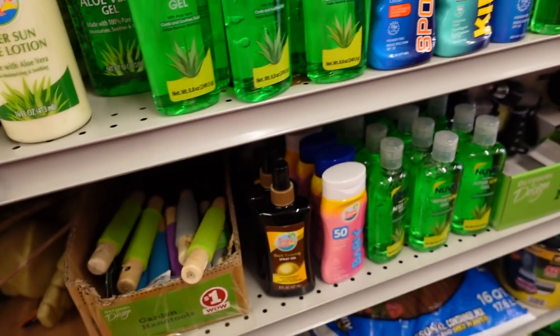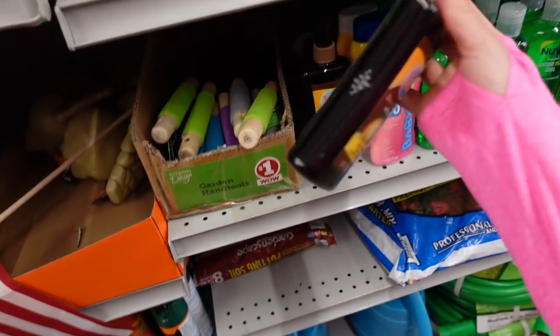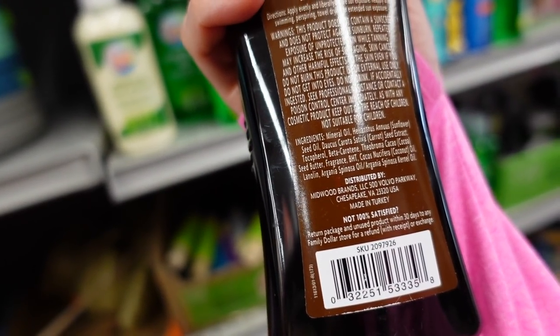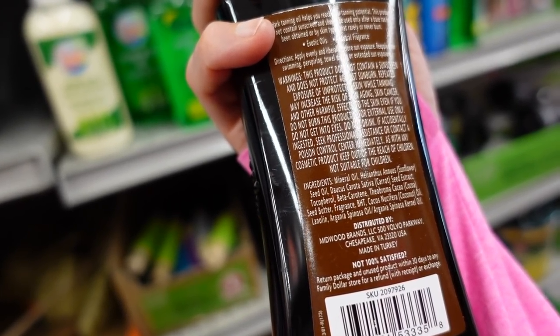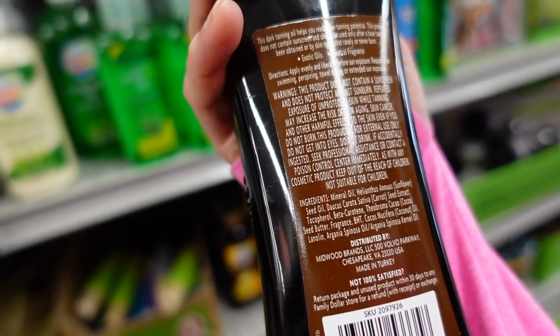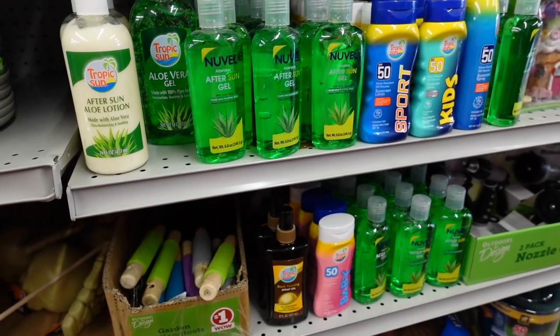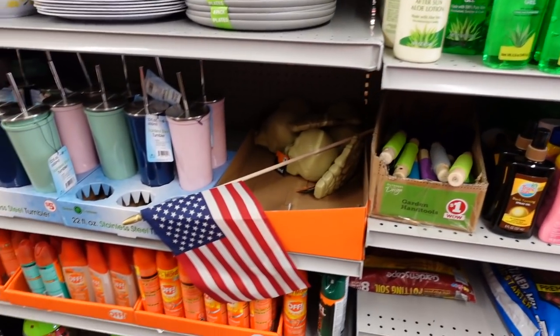These dark tanning oil products — let's just fry our skin. That should be banned, or at least come with a warning. Like cigarettes have a warning, these should too — something like 'this will age you and cause skin cancer' — so people can make more informed decisions.